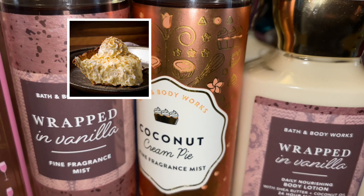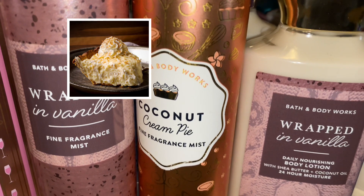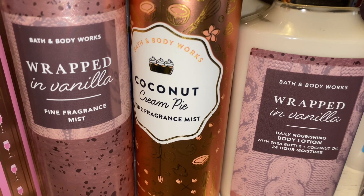It's just this nice vanilla creaminess mixed with this ooey gooey, warm, toasted Coconut Cream Pie. It's really delicious. If you like foodie scents, try it — you will definitely love it.